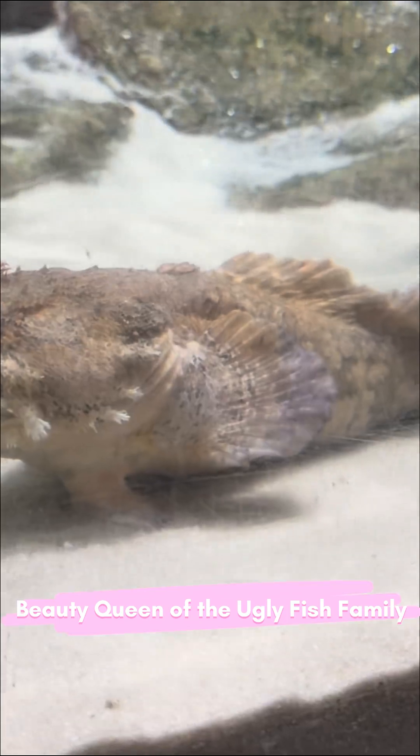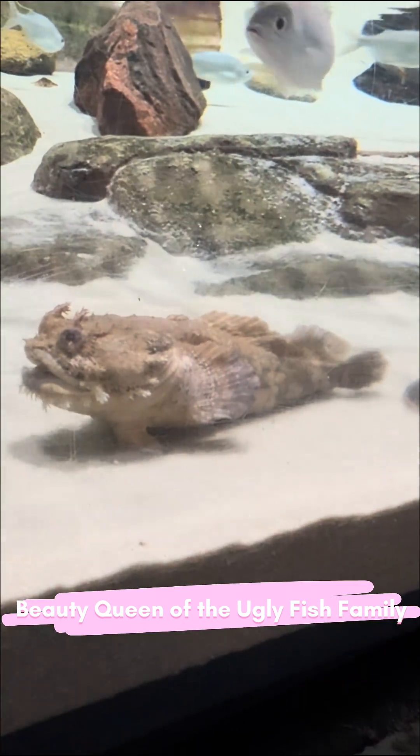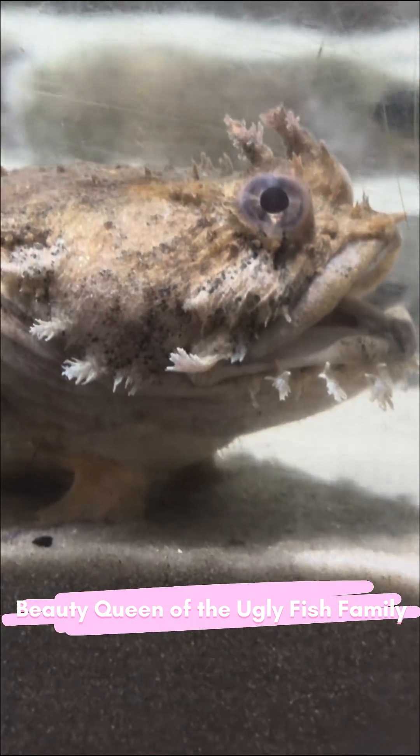Most of the time, she sits perfectly still, with her mouth slightly open. When a small fish gets too close — snap. She inhales it faster than a magic trick.